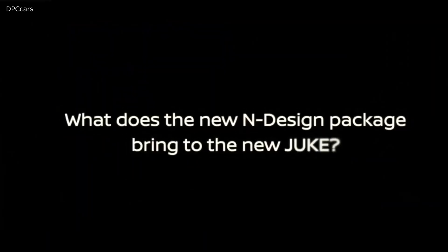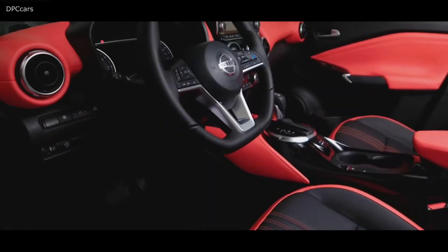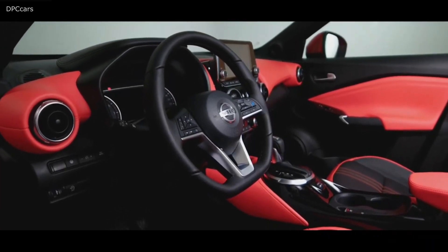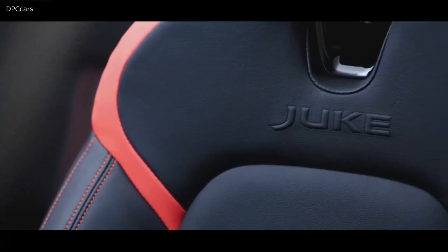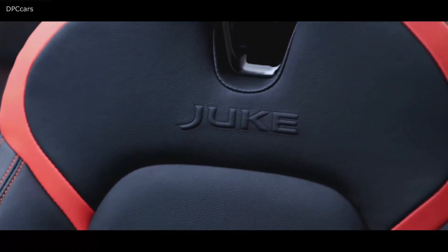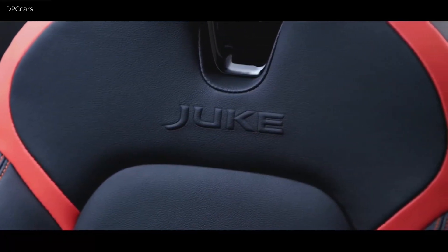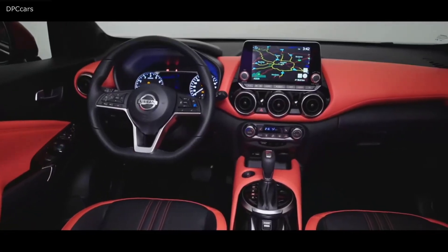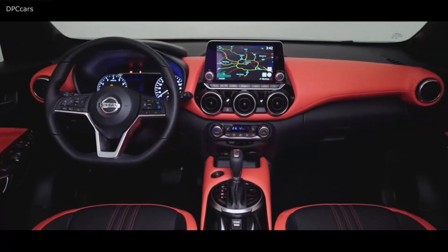The N Design really builds on the heritage of Duke's personalization. N Design sits very much at the top of the range — you have a product like Duke that's already very individual, but with the N Design packages the customer can then really make it their own.